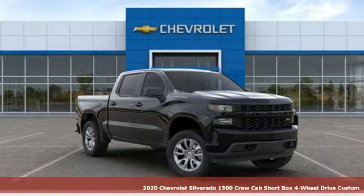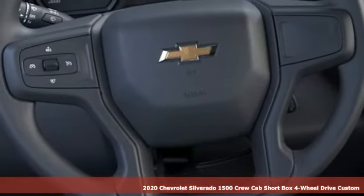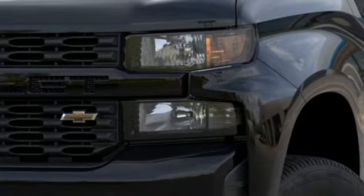Here's a new 2020 Chevrolet Silverado 1500. Built to keep up with the rugged demands of your life, this Silverado 1500 is strong, safe and comfortable.